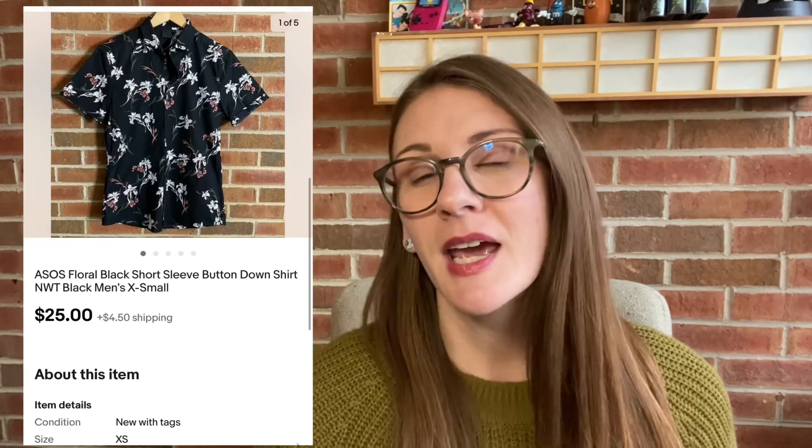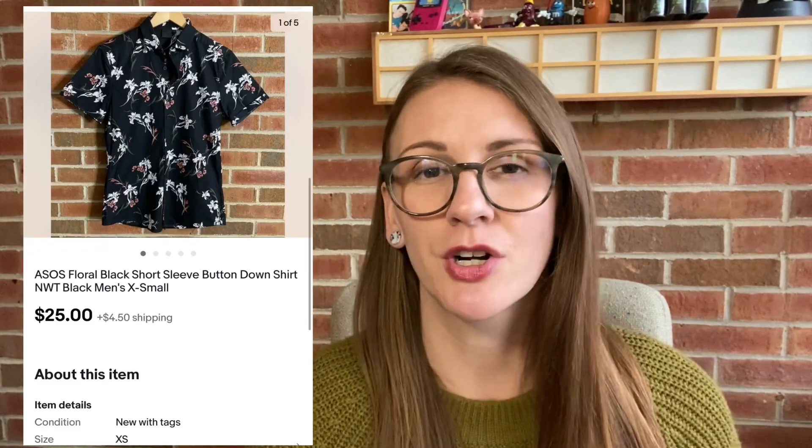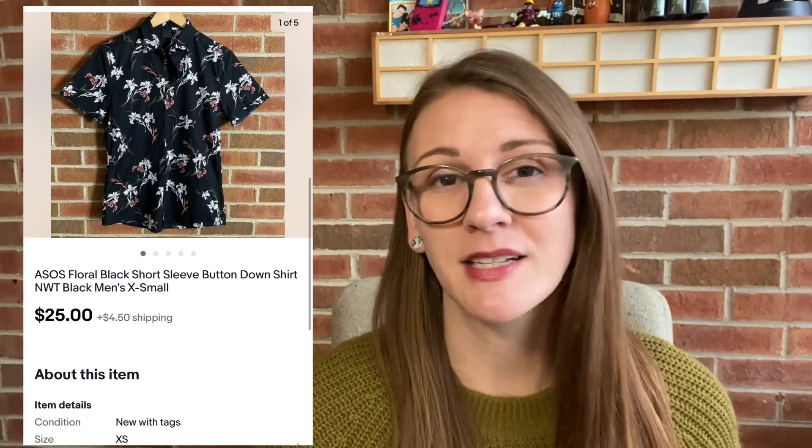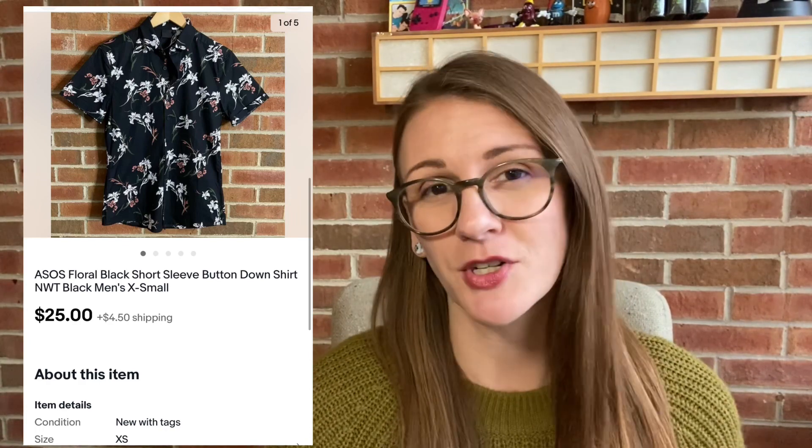This is the ASOS Men's Floral Shirt from my Men's Only Thrift Haul — definitely check out that video. I'll be doing an update video in a couple weeks, but here's the spoiler: this ASOS floral button-down short sleeve shirt sold for $25 on eBay. Someone made a full-price purchase, which is always the best. The buyer paid for shipping too, and after eBay fees I made $21. I think what helped me get more money for it is that it was new with tags.